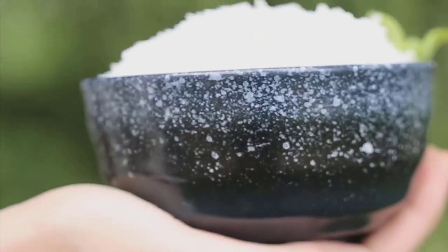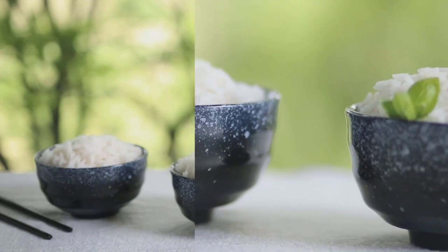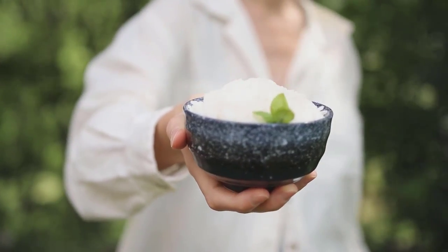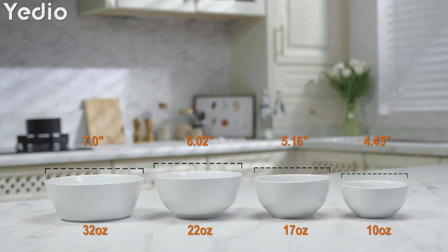There are many products available to choose from for ceramic rice bowls. After extensive research on the best ceramic rice bowls, I have compiled a list of the most reputable brands that offer high-quality products. Each product has unique characteristics and benefits, as well as different prices to fit your budget. To ensure you make an informed decision, I read tons of reviews from verified customers to provide you with only the best options.